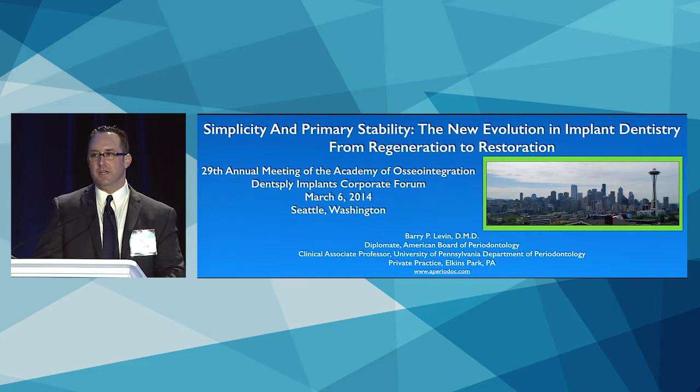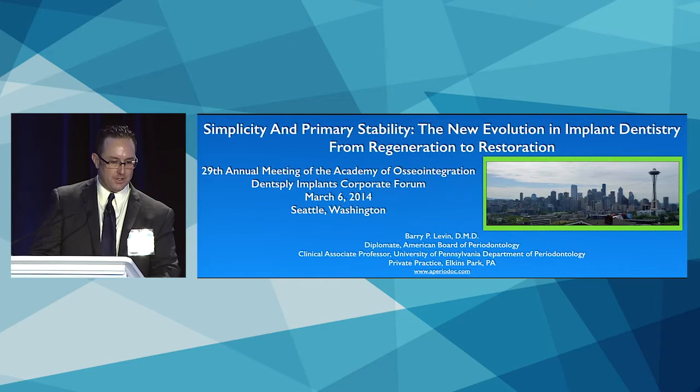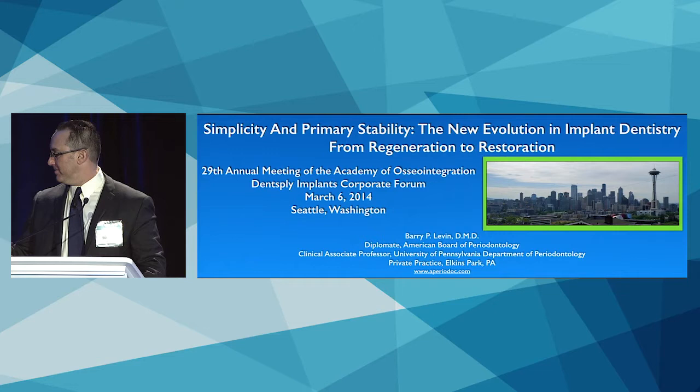Thank you, Justin. I want to thank Dentsply Implants for involving me in this very exciting launch event at the big show this year. Without further ado, I would like to get started talking about the EV implant, which has been a very exciting addition to my practice.